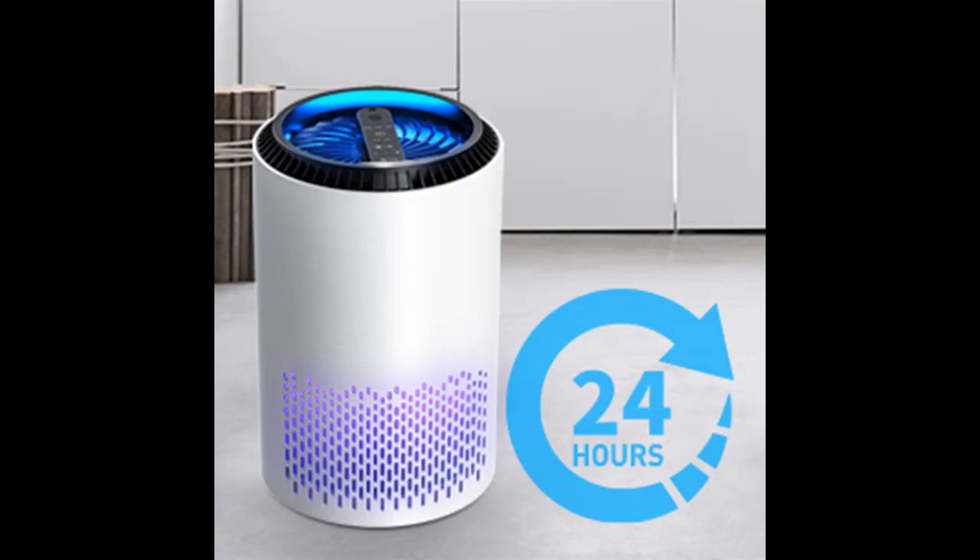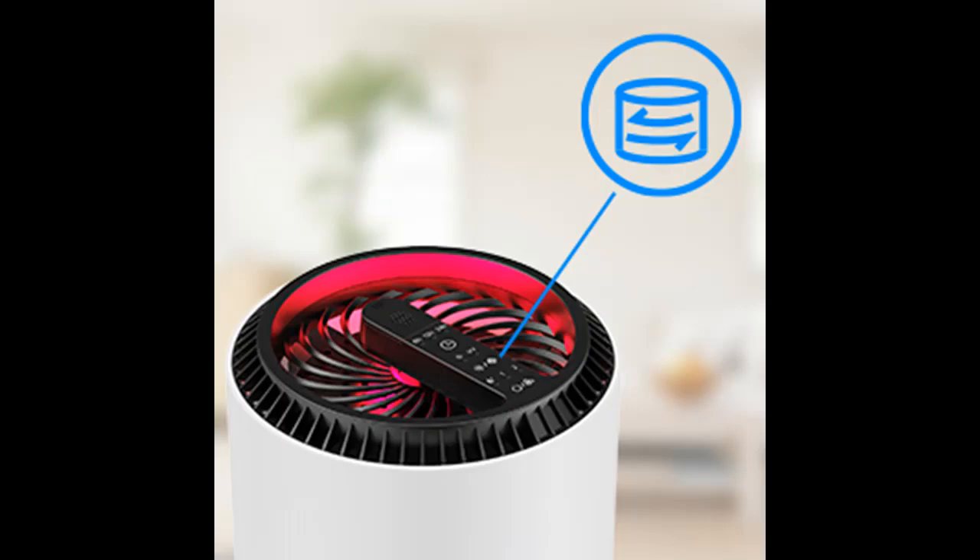Air filter with fragrance sponge. Add a drop of essential oil (not included) and some water to the sponge under the air outlet of the filter, and the fragrance will flow with the movement of the air. Scent options include citrus, melon, musk, vanilla, iris, or vetiver.